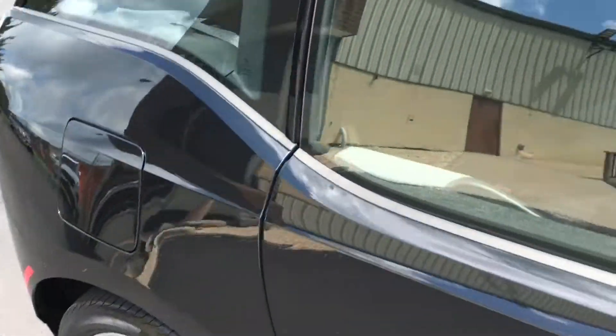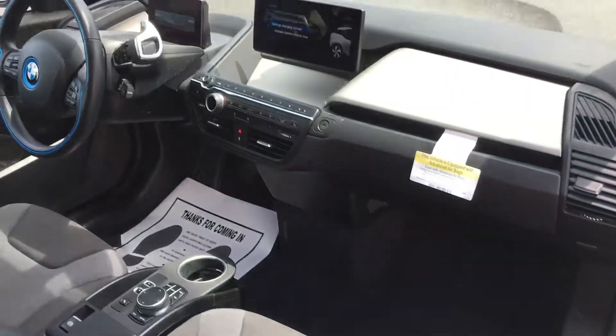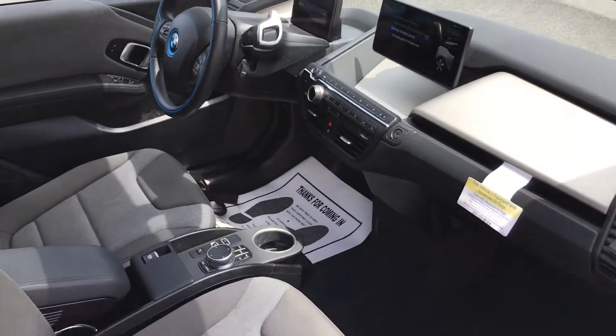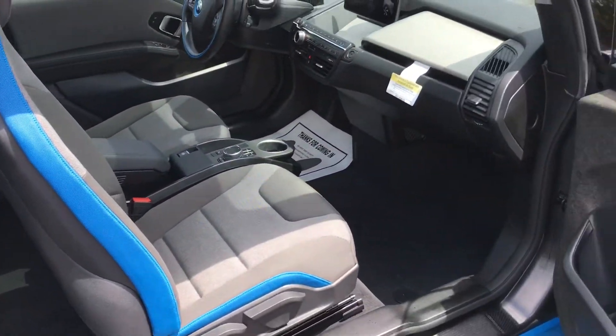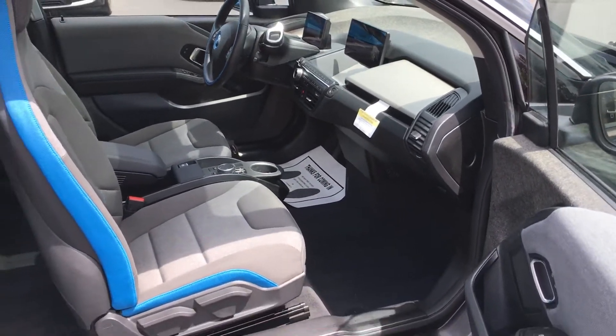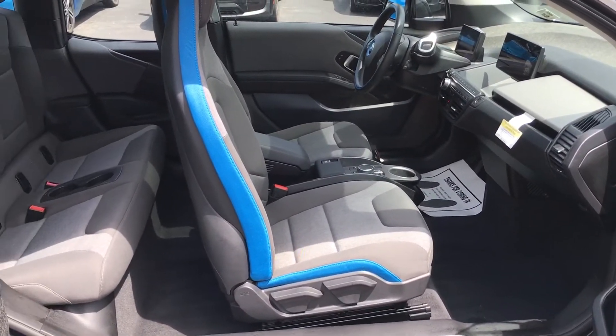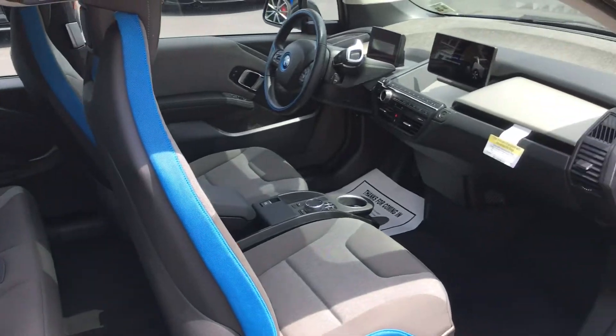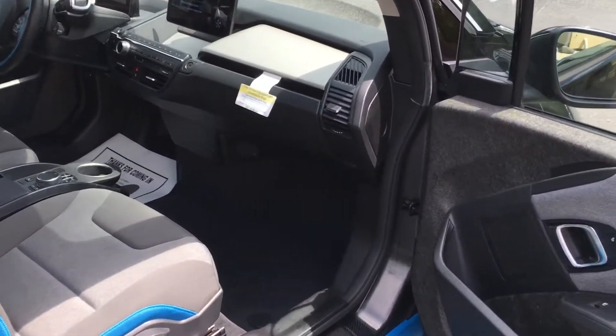Let's take a look at the interior here. You can see it's got the full-size nav screen, not the small business screen. The interior is nice and clean — no condition issues to talk about. Looks nice, smells nice. It's exactly what you would think a 20,000-mile vehicle should look like and smell like.